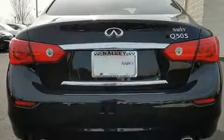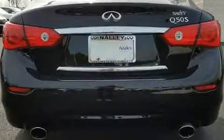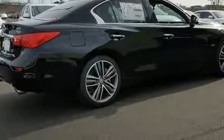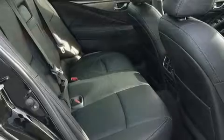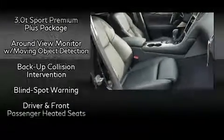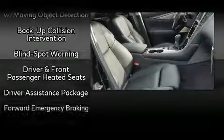For drivers who enjoy the natural environment, a power moonroof allows an infusion of fresh air. You and your passengers will enjoy the stereo system, which includes a CD player with MP3 capability, steering wheel-mounted audio controls, and 16 speakers, yielding a symphony-like audio experience.